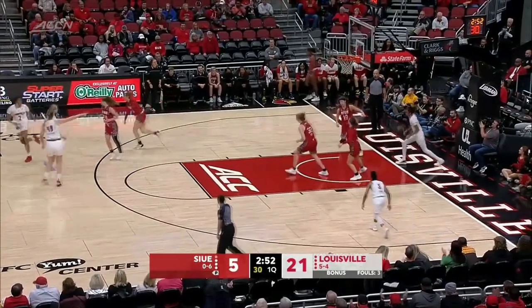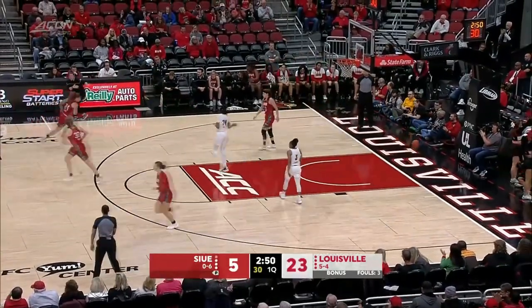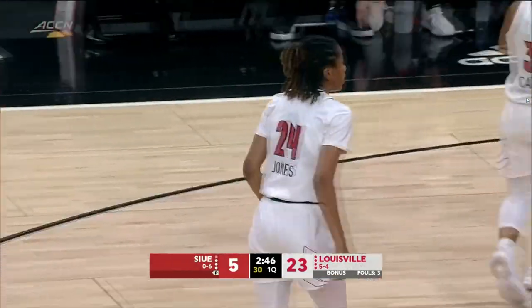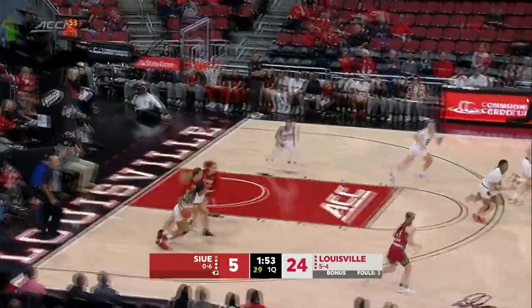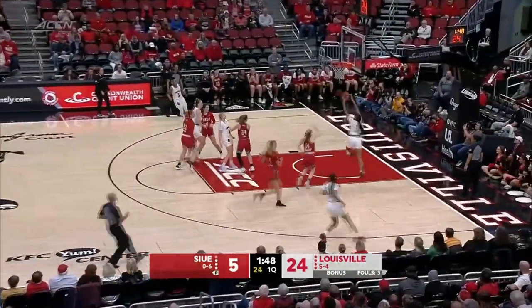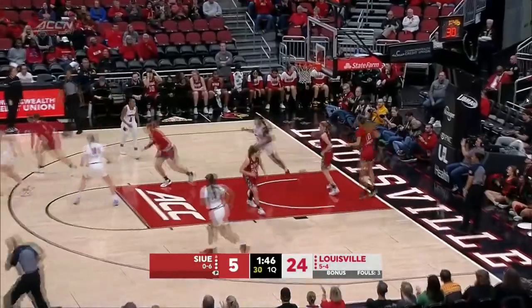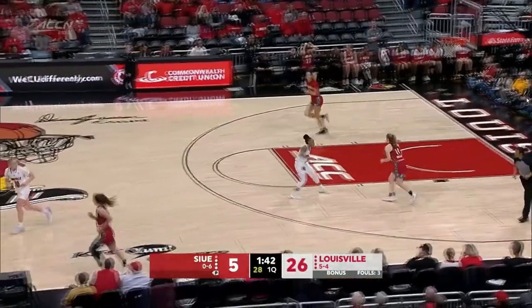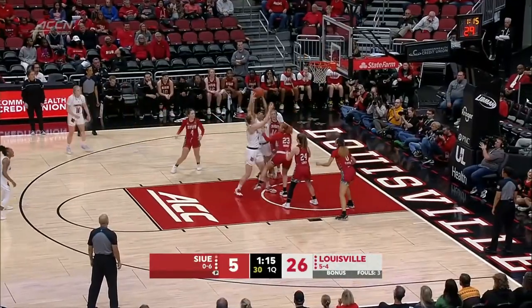Nice backdoor cut there. Nice backdoor and nice pass by the freshman, Nyla Harris, who does not play like a freshman. Stopped there from Sylvie. They're trying to get out in transition. Van Litt with a nice find to Harris underneath — beautiful pass by Van Litt. And Williams couldn't get that to fall.